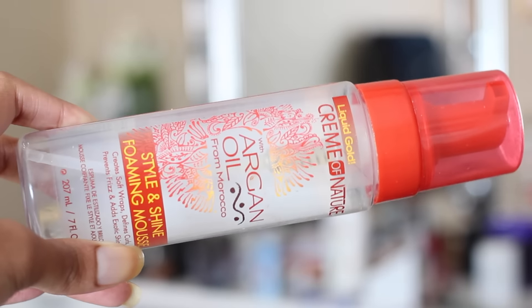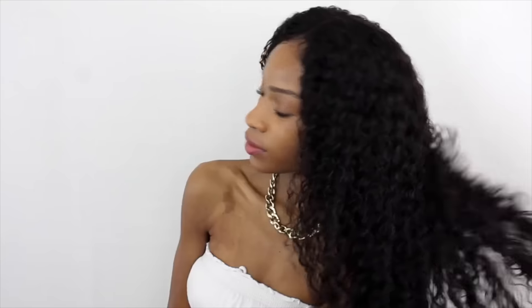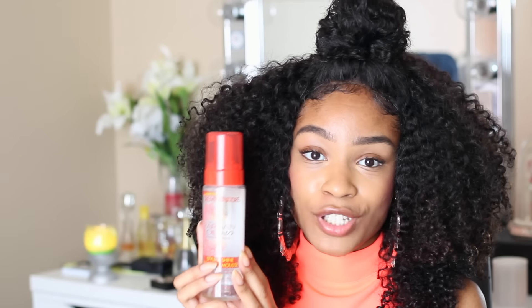Next we have the Cream of Nature Style and Shine Foaming Mousse. This has Argan Oil in it straight from Morocco. I absolutely loved it on my natural hair as well as my extensions — I used this primarily on my extensions for my Beauty Forever deep wave hair to get that wet and wavy kind of look. I also wore it on my natural hair for my rod sets, perm rods, roller sets, and plexi rods. It has an oil in it so it gives you that luxury shine and luster as well as hold and definition. This runs for about $4.